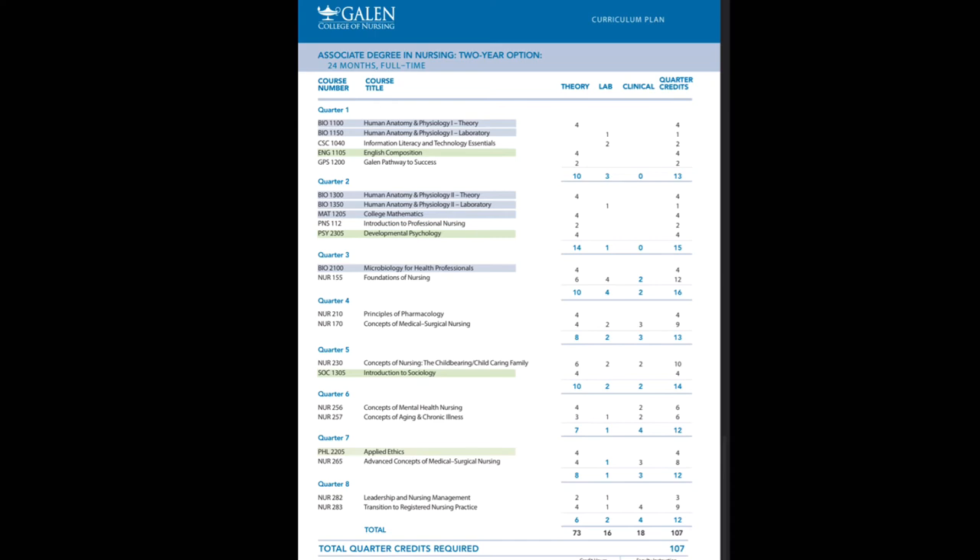In Quarter 7 we have Applied Ethics, which covers your do's and don'ts, right from wrong, and what's ethically appropriate in nursing practice. If you do something that unintentionally causes harm to a patient, that's where your code of ethics comes in — you do what is best for the patient. You also have Advanced Concepts of Medical Surgical Nursing, which is a more intense version of the med-surg course from Quarter 4, providing more in-depth information and clinical and lab practice.